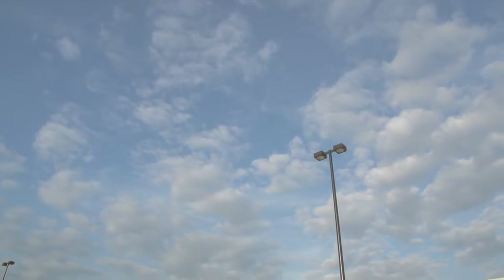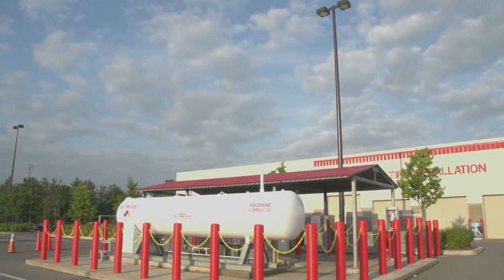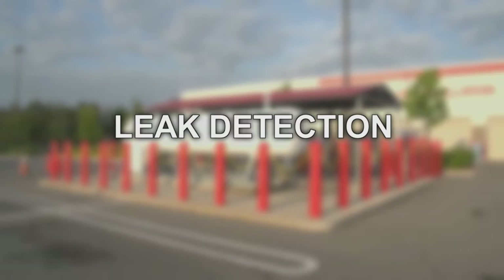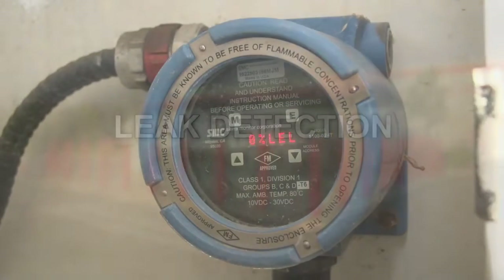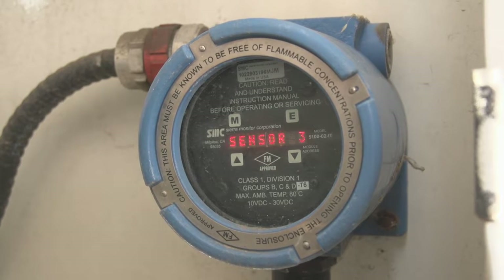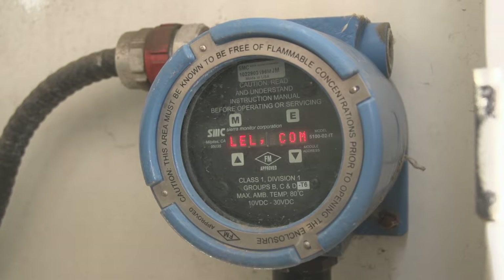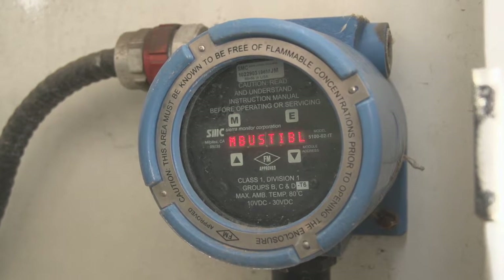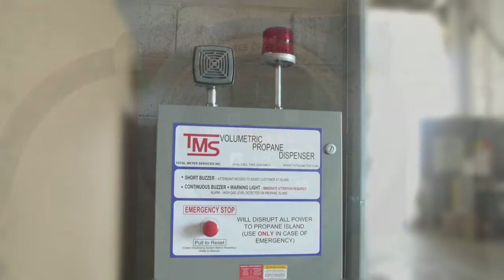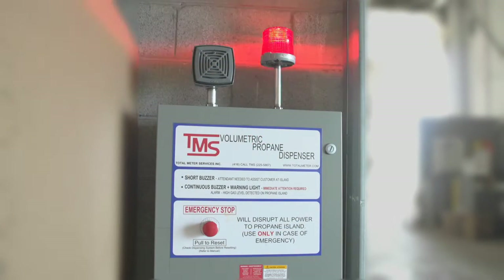Perhaps the greatest concern with the handling of propane among neighbors, operators, regulators, and emergency service personnel is a gas leak at any time of the day or night. The volumetric propane dispensing system responds with a comprehensive gas monitoring and detection system that includes an automatic shutdown function. In total, the facility features three separate gas detection monitors. If a gas leak is detected, an automatic power shutdown for the dispensing island is triggered from the motor control and communications box located inside the main building.